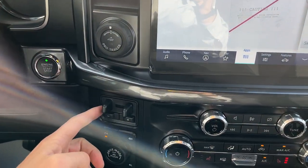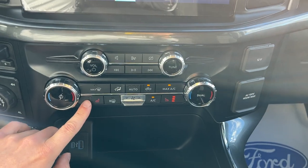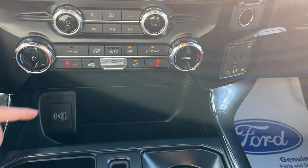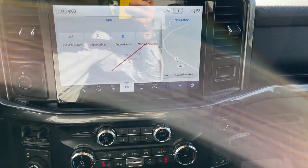Of course you have your pro trailer backup and your integrated brake controller. You can also lock the rear differential on here. You have your heated seat controls, plenty of power options up front — another 12-volt and three-prong power, a couple USB ports. I should also mention this vehicle does have wireless Apple CarPlay and Android Auto.